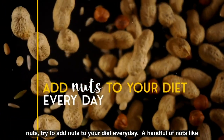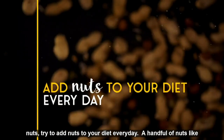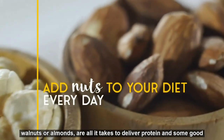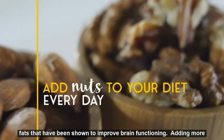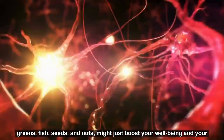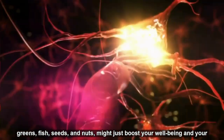Speaking of nuts, try to add nuts to your diet every day. A handful of nuts like walnuts or almonds are all it takes to deliver protein and some good fats that have been shown to improve brain functioning. Adding more greens, fish, seeds, and nuts might just boost your well-being and your brain health.